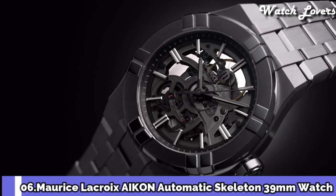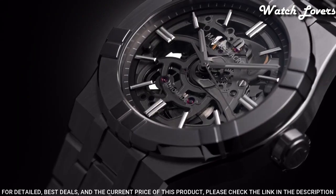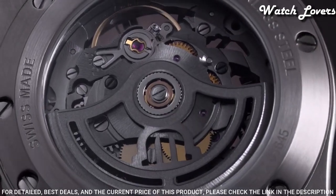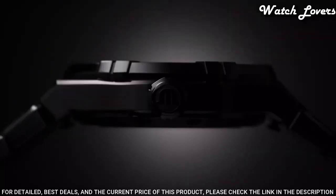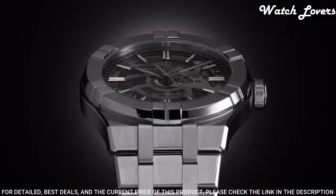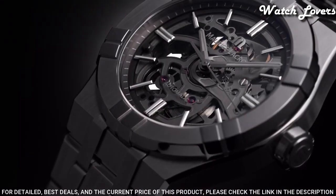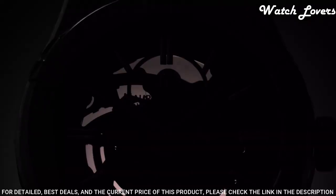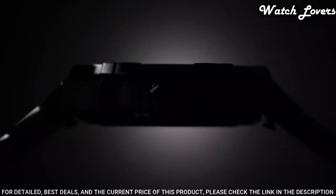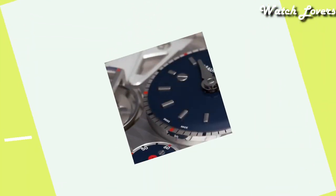Number 6: Maurice Lacroix Icon Automatic Skeleton 39mm Watch. Maurice Lacroix unveils its latest timepiece, the Icon Skeleton — a model inspired by urban architecture. The Swiss firm has worked closely with movement specialist Salida, creating a brand new movement. Case material: stainless steel. Case diameter: 39mm. Functions: hours, minutes, seconds. Movement: automatic. Water-resistant at 200m.